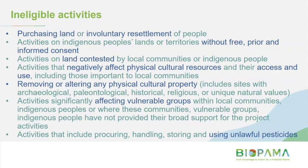Ineligible activities include purchasing land, the involuntary resettlement of people, activities that affect vulnerable groups, using unlawful pesticides, and activities that might negatively affect physical cultural resources.